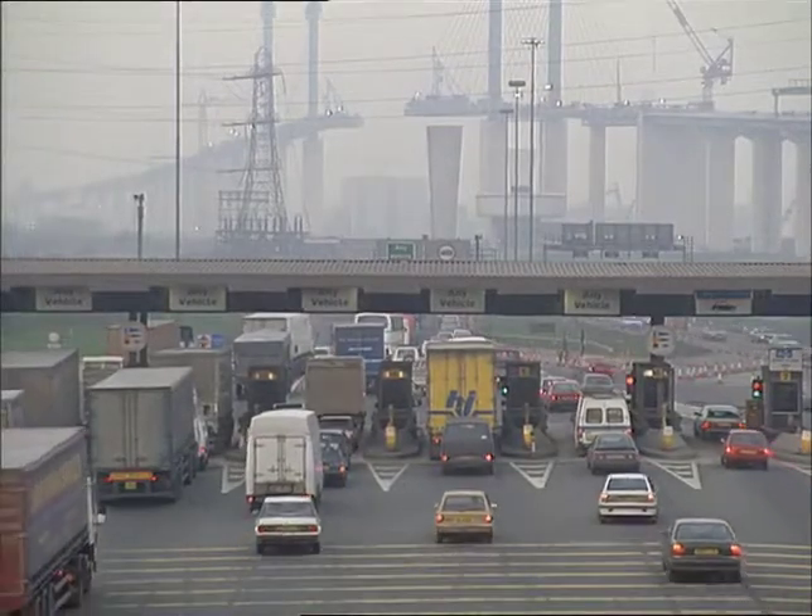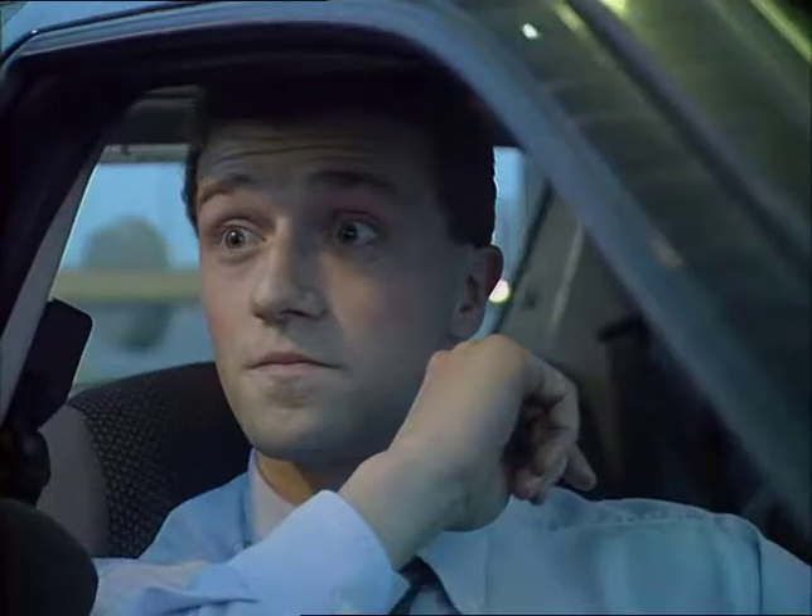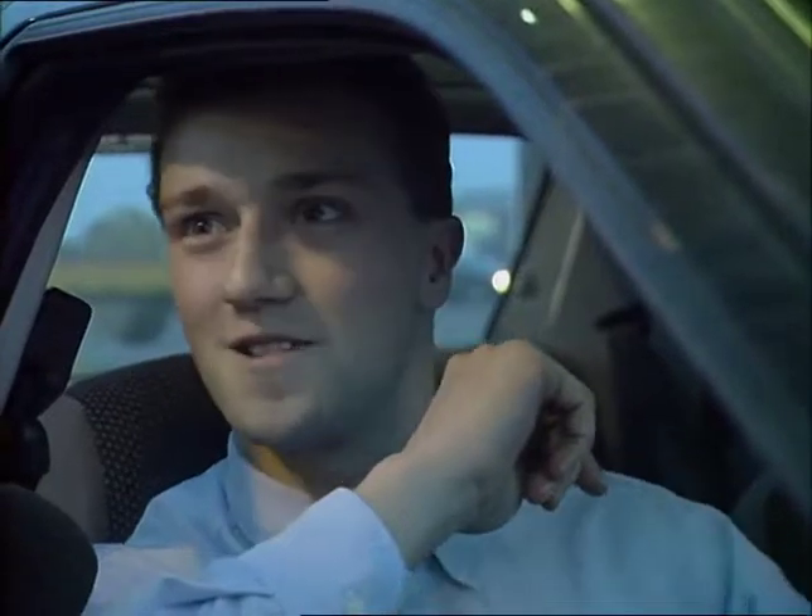Motorists that use the tunnels every day are keen to buy the new tags. "If it got me through quicker, I definitely would." "Looking forward to the bridge opening?" "I am, yes, as soon as possible."